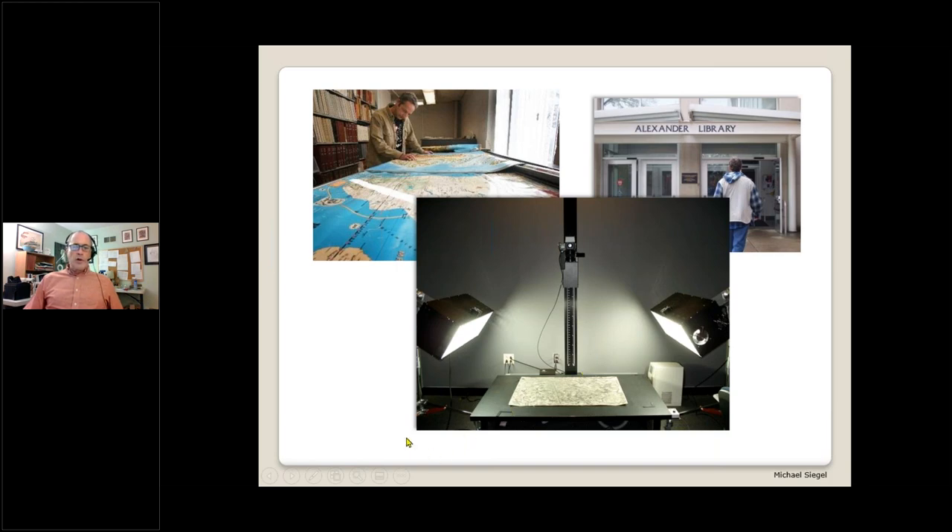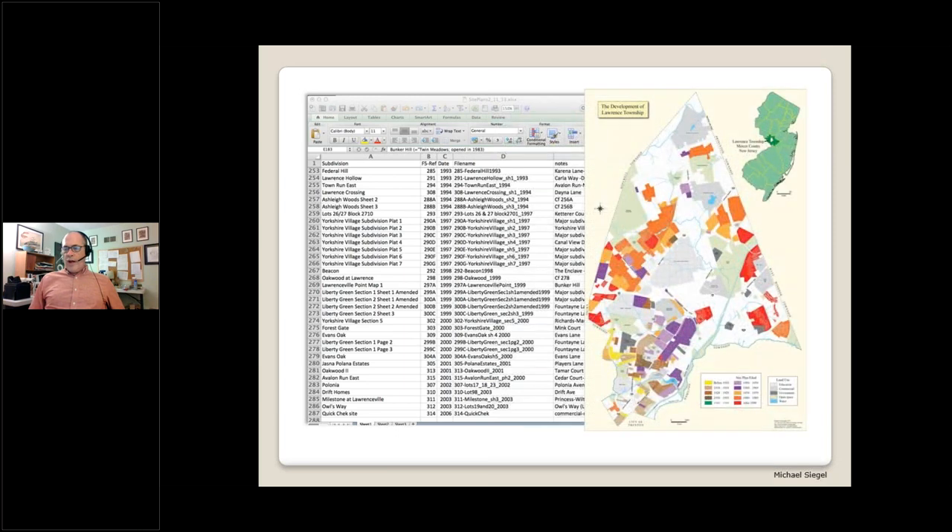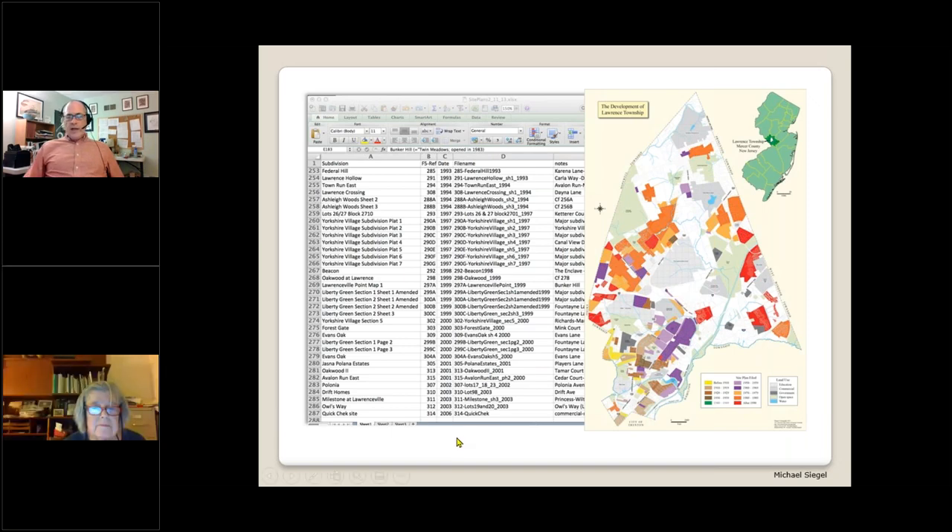Mike Siegel heads the Rutgers Cartography Lab and is responsible for the website mapmaker.rutgers.edu, which I would commend to you. It's a treasure trove of historic maps of New Jersey, and there's a good amount of information on Lawrence Township there as well. Every week over the course of a few years, I would gather up an armful of site plans from the engineer's office and head up to the Digital Projects Laboratory at the Alexander Library at Rutgers, where they have a very fancy large-format imaging system that produces high-resolution scans. Over the course of this project, we scanned almost 300 old site plans. Copies of the digital files are kept in the engineer's office as well as in the township archive at the library. The next step was to overlay this information on a map of the township, color-coded by decade, and this allowed us to see how a century's worth of development played out geographically.